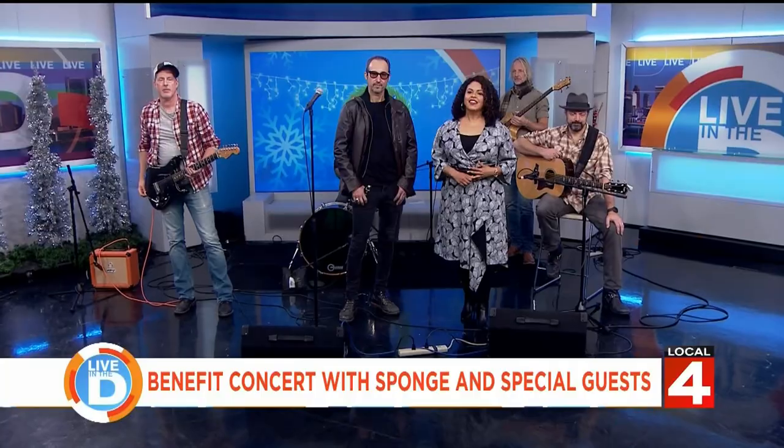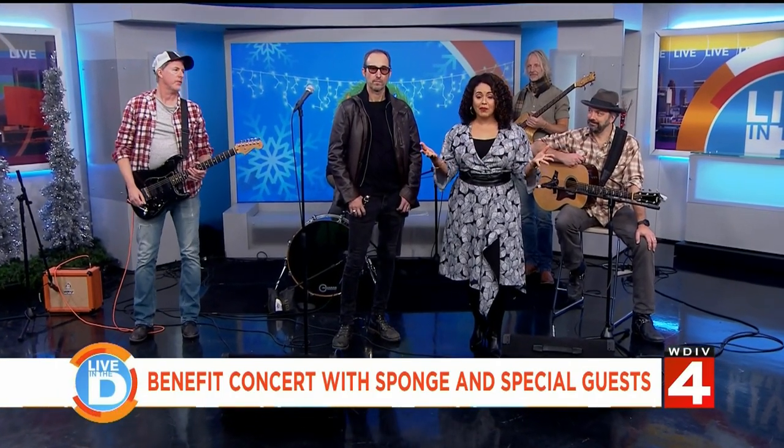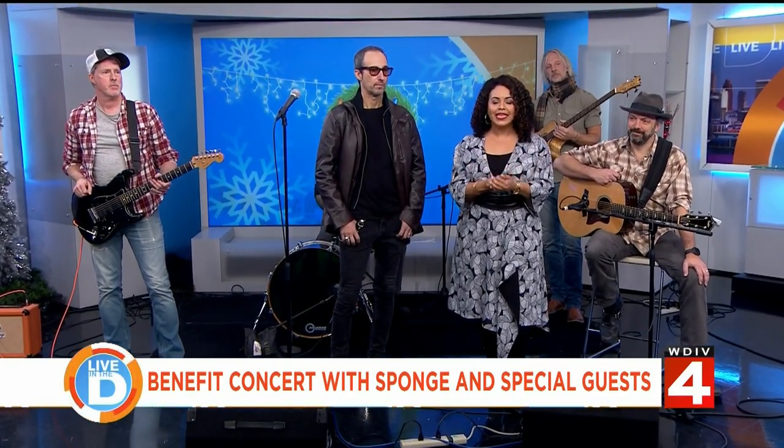Last but not least, we got a great little personal concert today in studio from Sponge. They were so cool and just really nice — a great performance. They've got a concert coming up for a really good cause. Sponge is a Detroit rock group known for hits like 'Molly,' 'Plowed,' and 'Have You Seen Mary.' Next week they're coming back together for a special concert with an important mission to help those in need right here in Detroit.